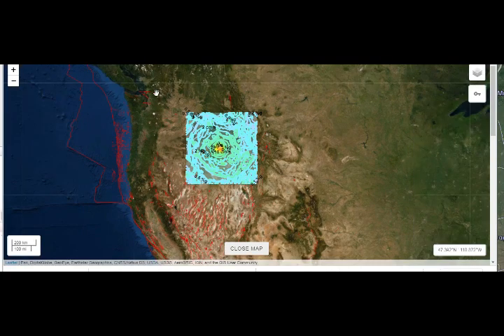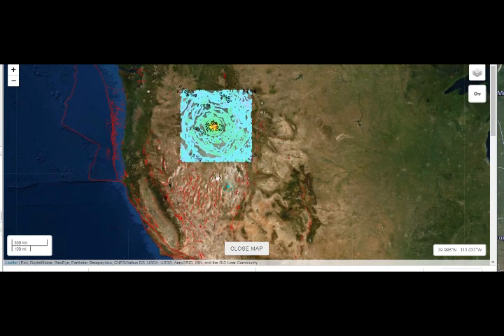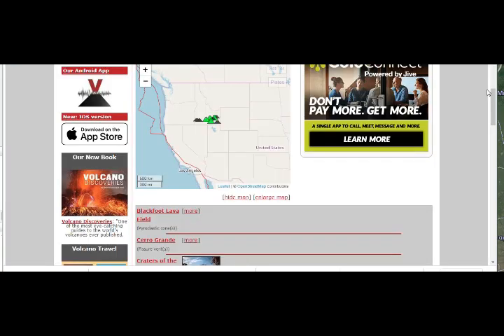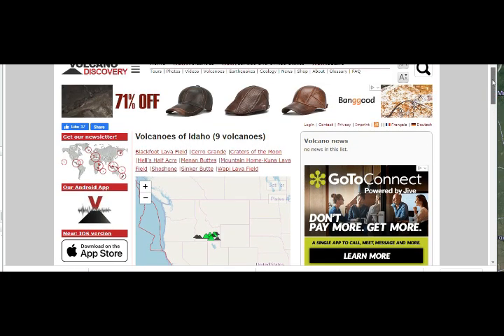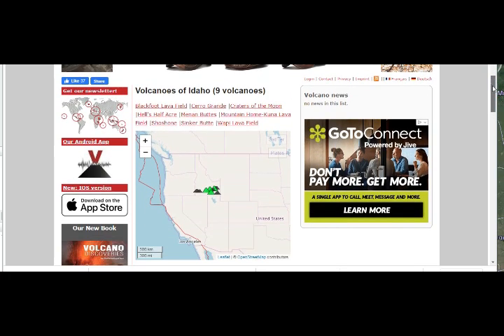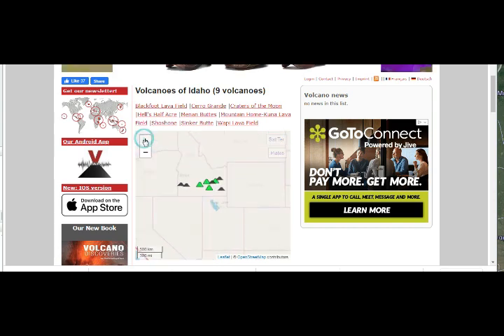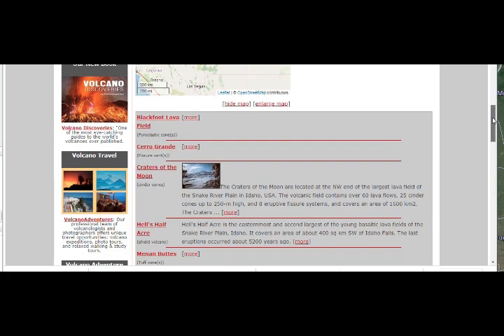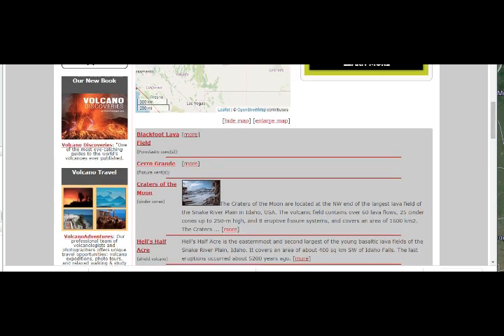If you extrapolate, they felt it up in Manitoba, and certainly in San Diego and San Francisco as well. Here are our Idaho volcanoes — one, two, three, four, five, six, seven, eight, nine — nine in Idaho and eight in Utah. Craters of the Moon is one of them.